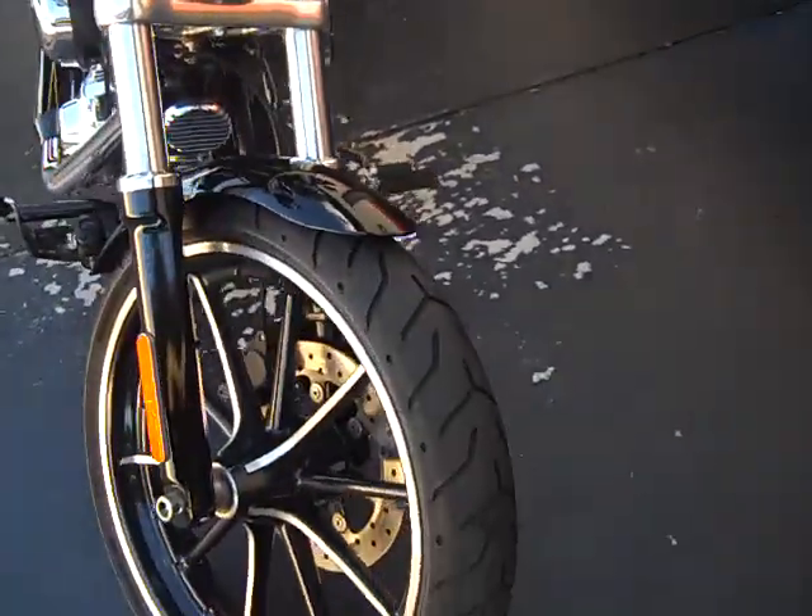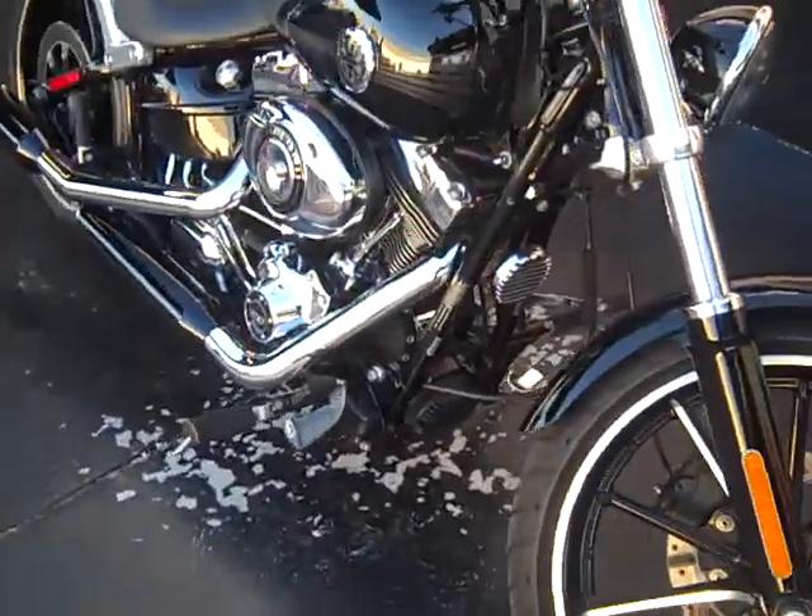Super popular bike, very cool, perfect condition.